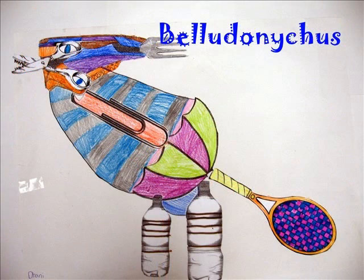I think Bela Oda Nykis is a good name for my dinosaur because it means beautiful toothed claw. The claw on the back of its head and its teeth are perfect together for fighting other dinosaurs.